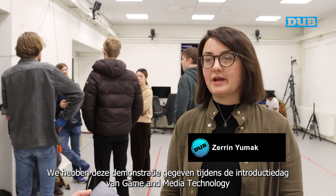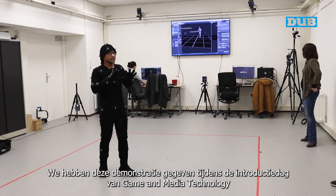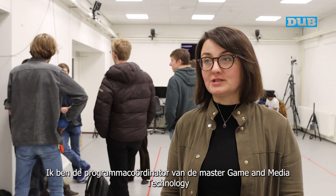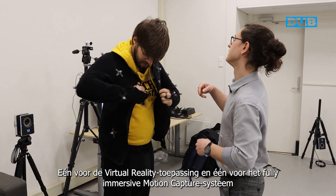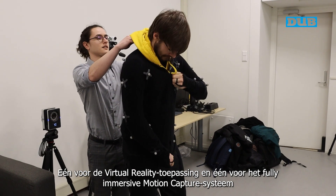We have given this demo today because it was the Game and Media Technology Introduction Day. I'm the program coordinator of the Game and Media Technology Masters and the director of the Motion Capture and Virtual Reality Lab. They put on the suits as well — one for the VR application and one for the fully immersive motion capture system.